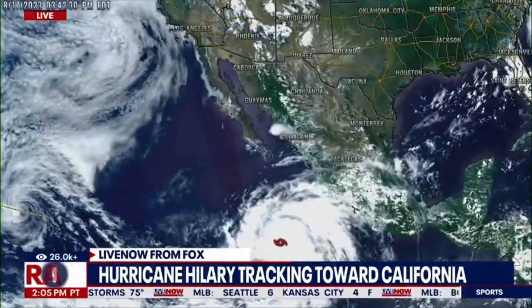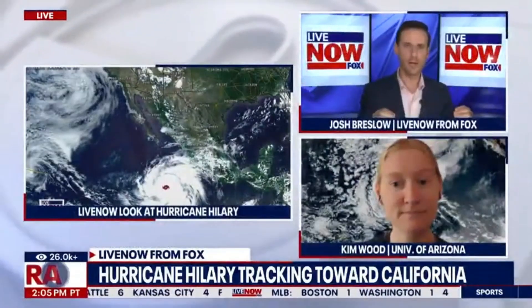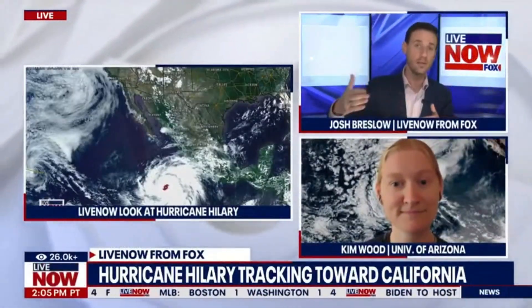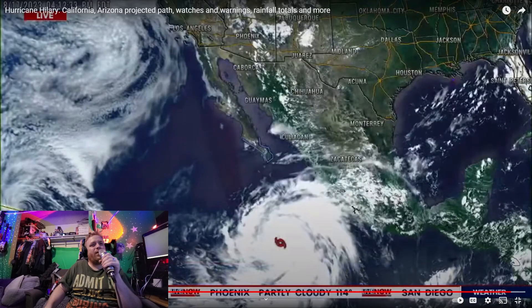All right, everybody. I want to take a full look right here. My roommate came in real quick and I was telling them not to talk — I was mouthing to them that there's a hurricane. Because we don't normally watch the news here since we just have the internet. But this is nuts. Look at the size of this thing compared to how big they have Los Angeles or just Phoenix.